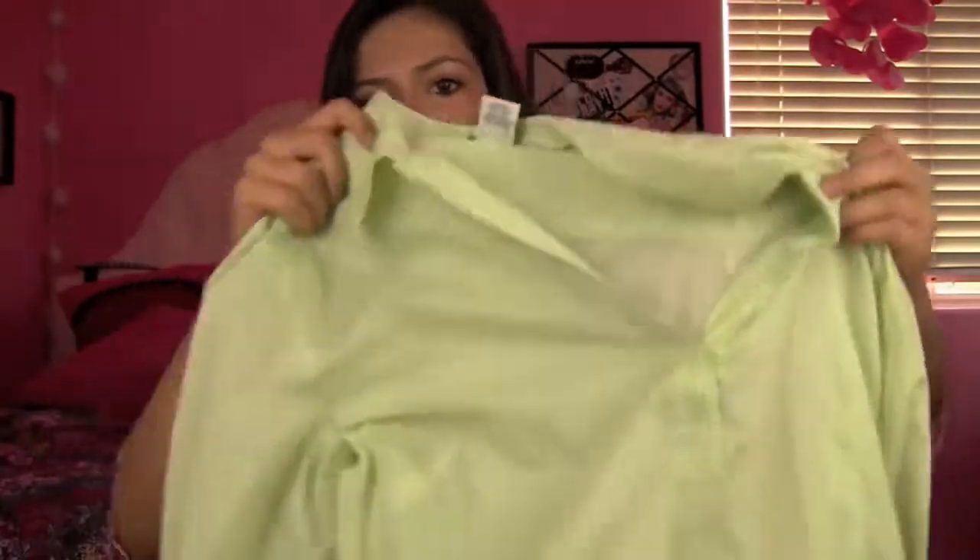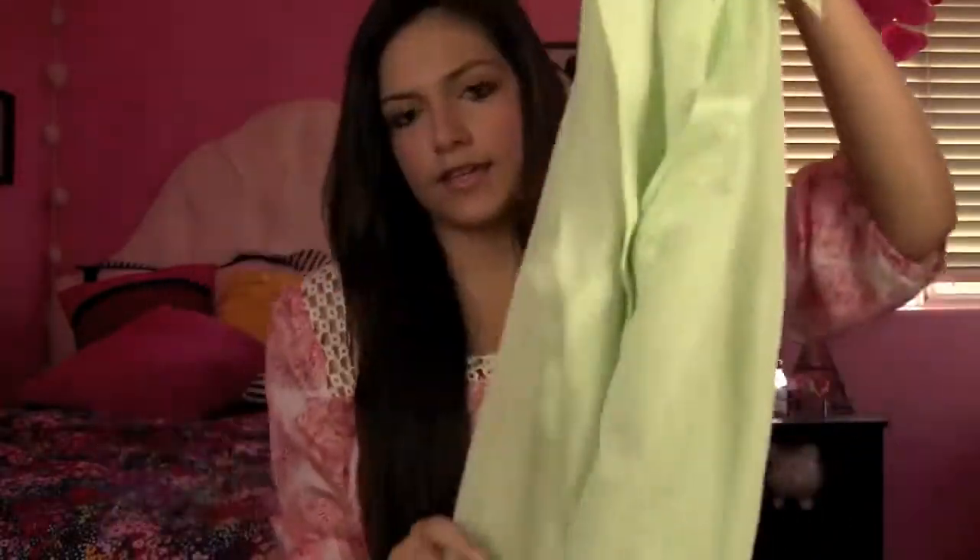The next thing I got is kind of similar — it's like a light lime green color. Again, it has the collar at the top and the cuffed sleeves. It's very very light though, so this is definitely something I'm going to wear in the summertime a lot. The fabric is just amazing. I got that and it's from Ann Taylor Loft.